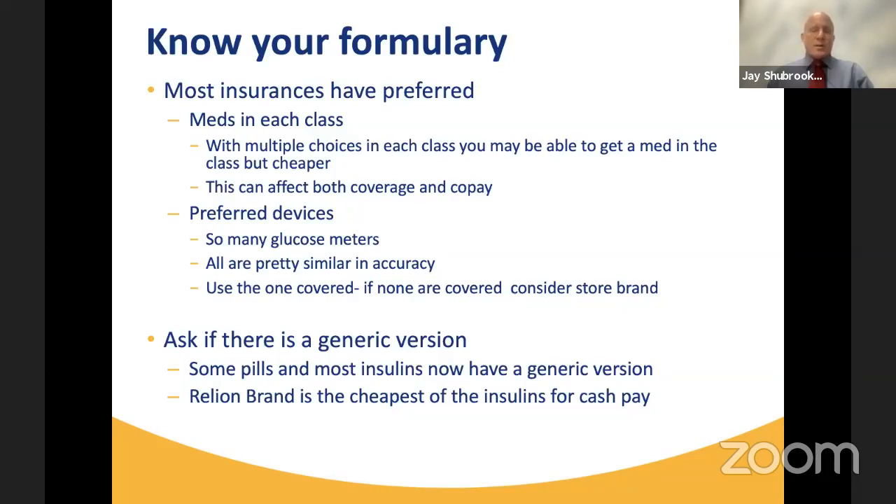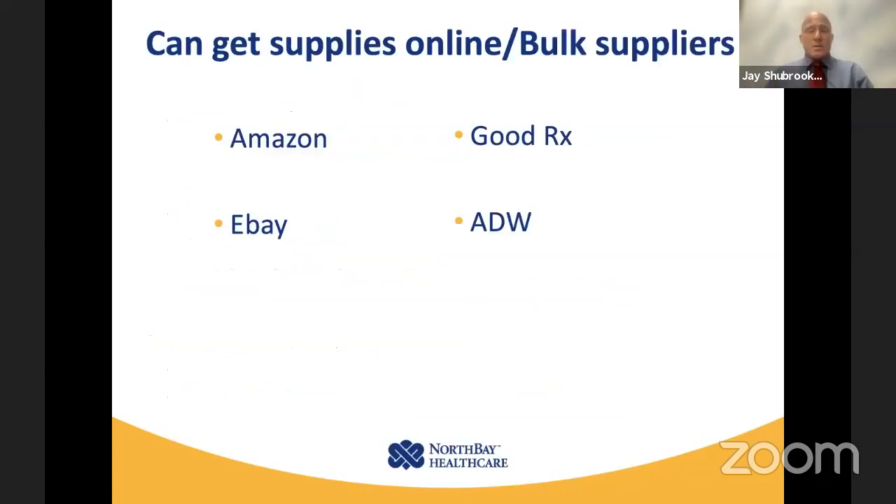I always encourage people to ask, when you're being started on or taking a medication, whether there is a generic version available. A lot of times there's not, but if there is, you can get the same benefit at a substantially reduced cost. Generics take a long time to come out, but they are very important.